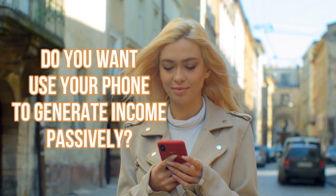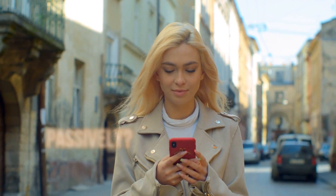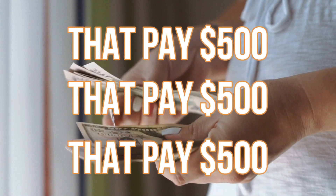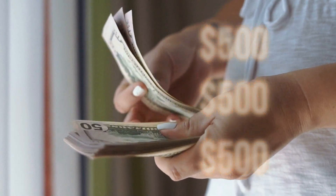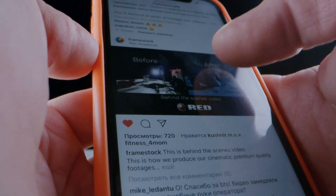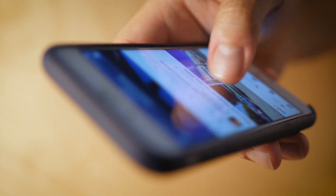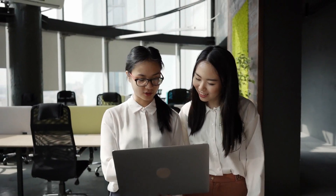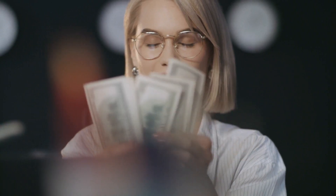Do you want to use your phone to generate money online in a passive manner? In today's video, I'm going to show you the top 3 brand new applications that pay $550 for using your phone while you do nothing. Take a look at the payment I got for all of the apps we'll be talking about in this video. This method is now completely free and legitimate, and the applications we'll use are available on both iOS and Android. If you're serious about making additional income online, you should watch this video all the way to the end to learn all the procedures to earning $550 passively.